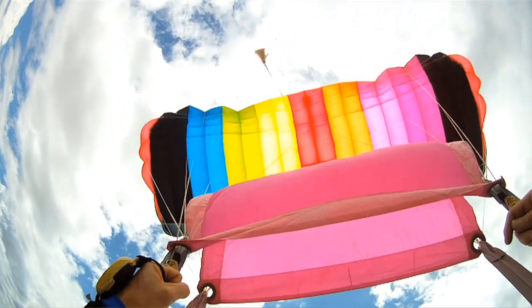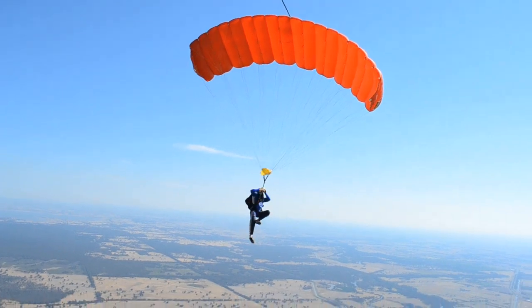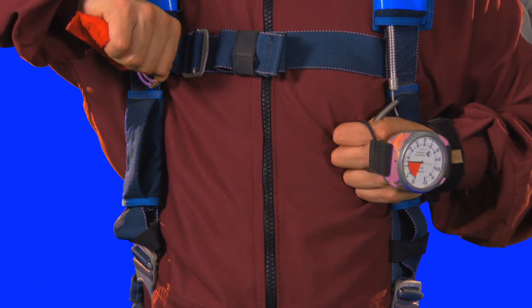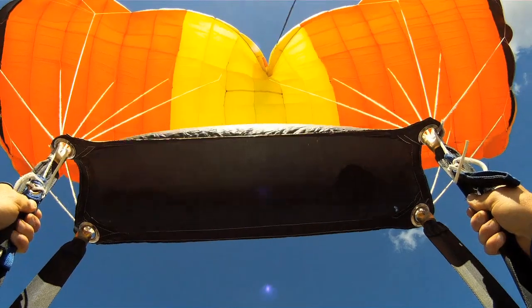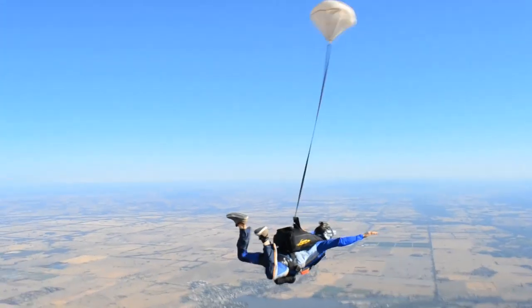In this video we've shown you how to identify a good canopy you can land safely and how to deal with routine opening problems. We've also shown you correct emergency procedures and how to identify low-speed malfunctions and high-speed malfunctions. Chances are you won't have to face any of the malfunctions we've shown here today, but you now know how to judge when to use your emergency procedures.